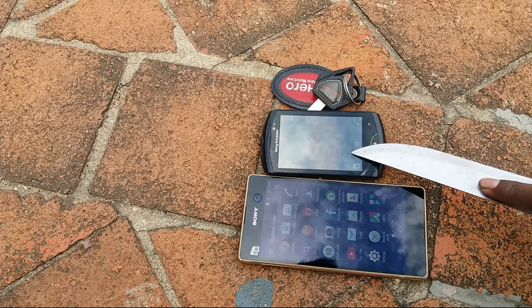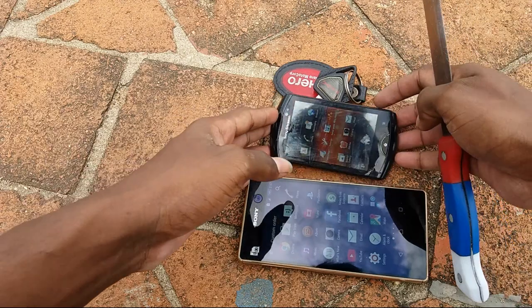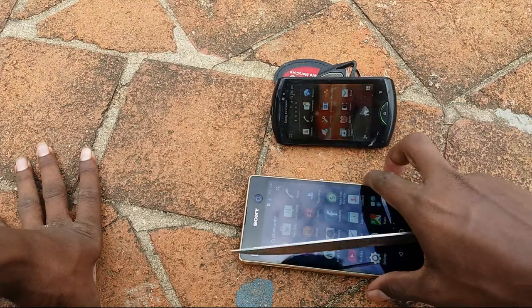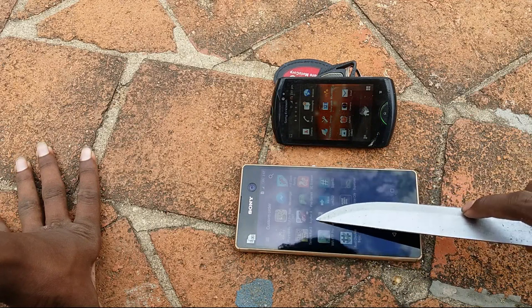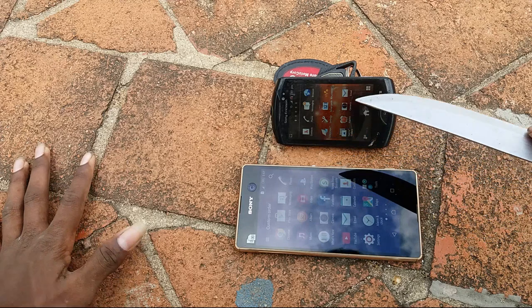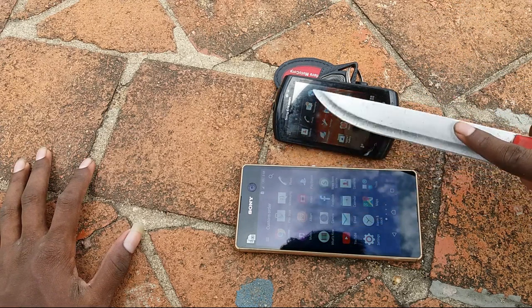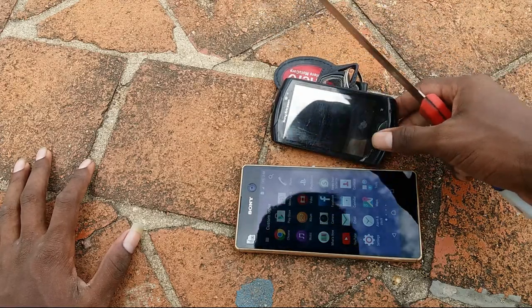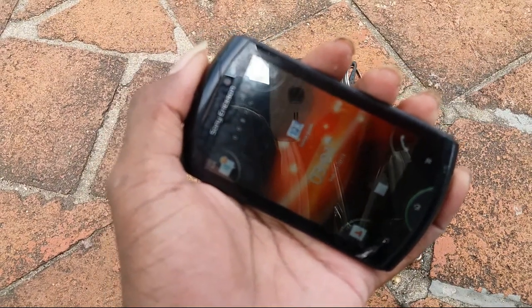The Ericsson menu will not open. What is the reason it is not opening? I am opening it by hand. The Xperia M5 is fine for sensitivity - the applications are moving. The Ericsson is not fine - the applications are not moving.